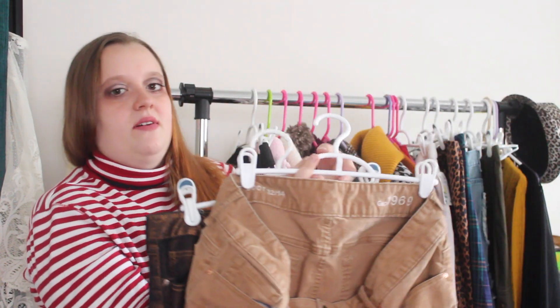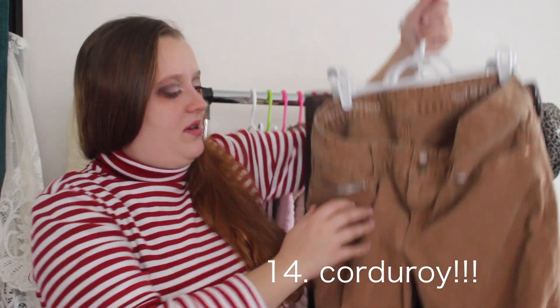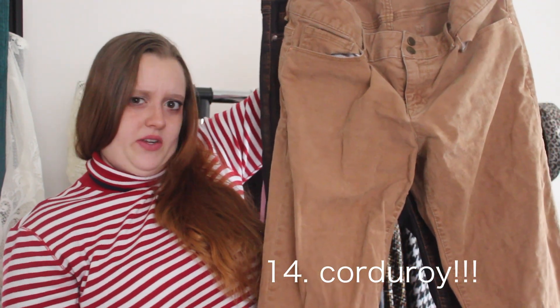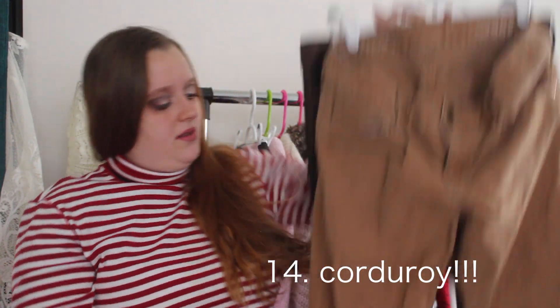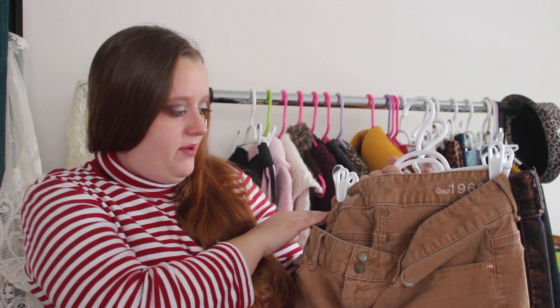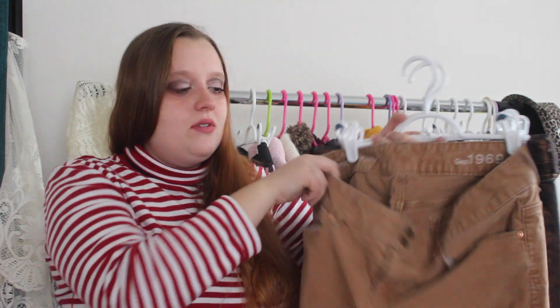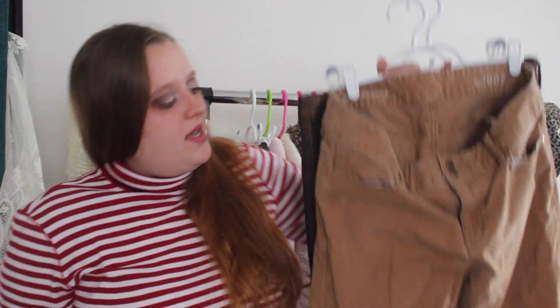The next trend I found is also from Goodwill — these Gap quarterwide flare jeans. These are actually flare jeans and they're really cool. I never thought I would like these and I thought they would be really big because they're a size 16, but they actually fit me. It's called the Perfect Boot — it has flares. I still don't know how to style flare with shoes yet, but I'll figure it out. They are tan, like my first pair ever of tan jeans — I've never had khakis or this color of jeans before. These would be fun to style soon.